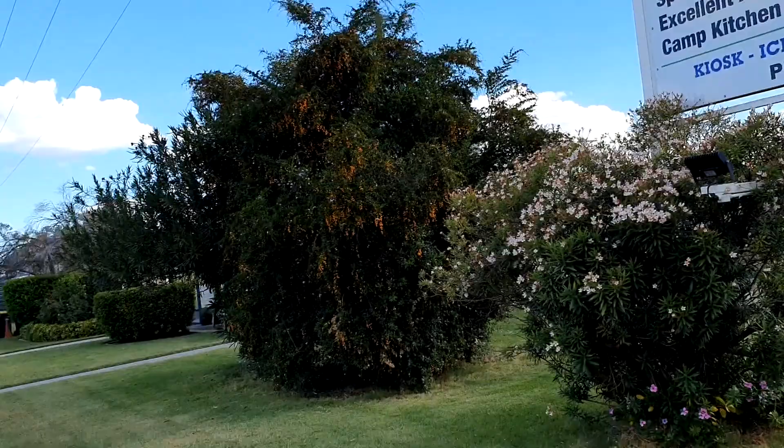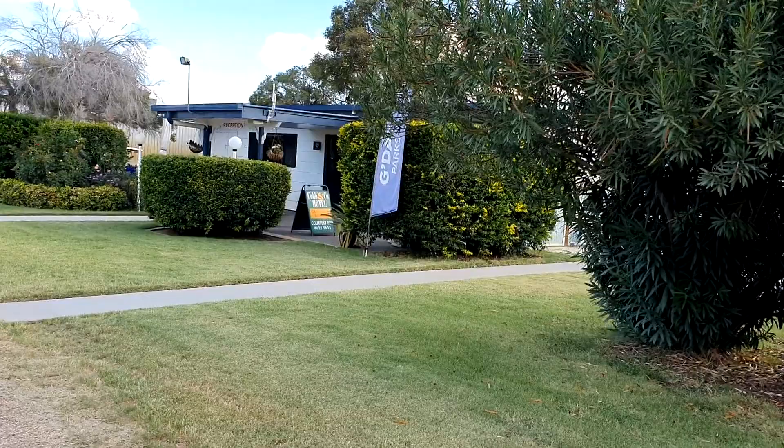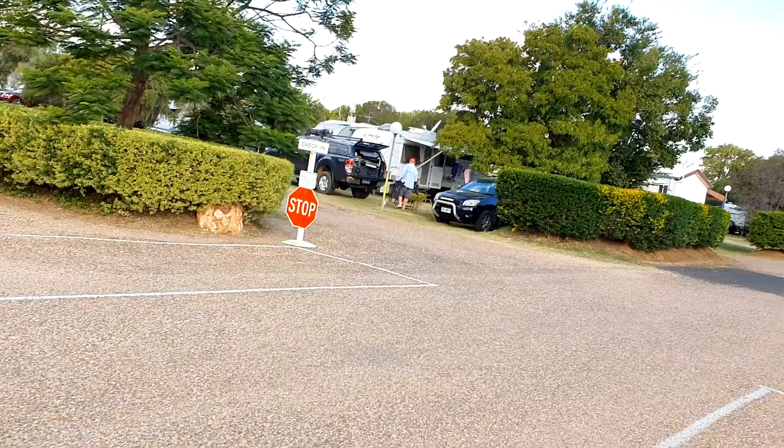For our stay in St George we stayed at Pelican Rest Tourist Park. It's only a smallish park, but it's actually been quite good. As you enter there's a pool there — I don't really want to film it too much because there's lots of people. Reception and just a 12-metre pool here. Quite nice, with some drive-through sites.